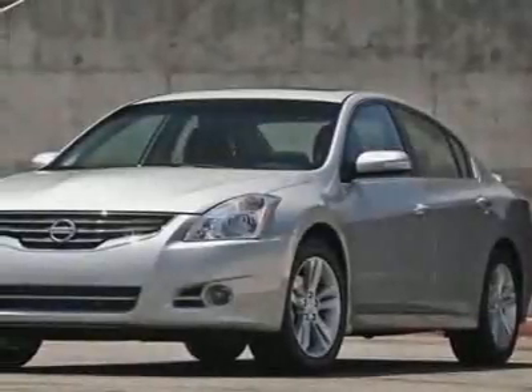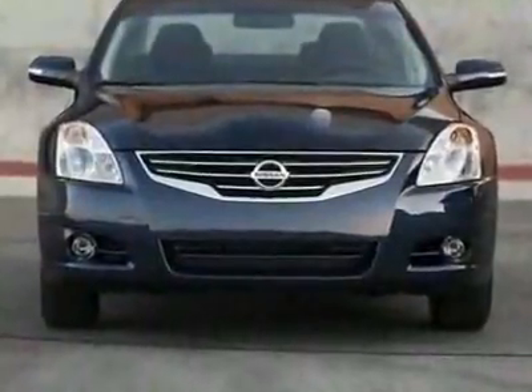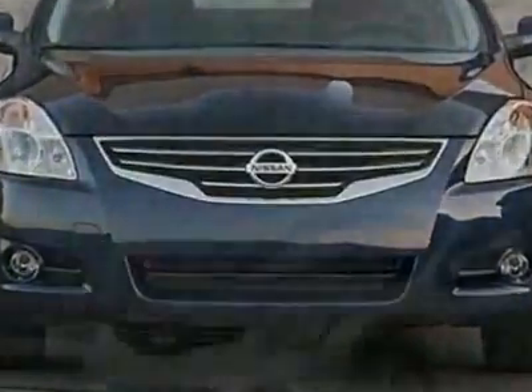Take a look at this new 2010 Nissan Altima sedan CVT 2.5 S. For your protection, this vehicle has a full factory warranty.